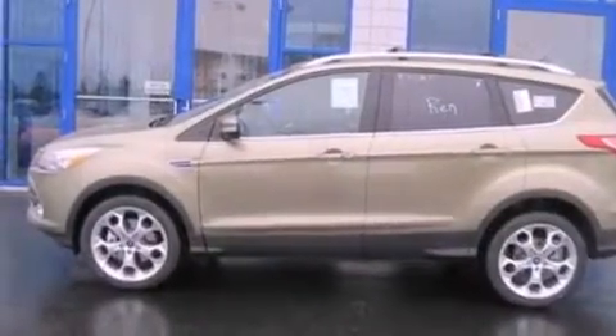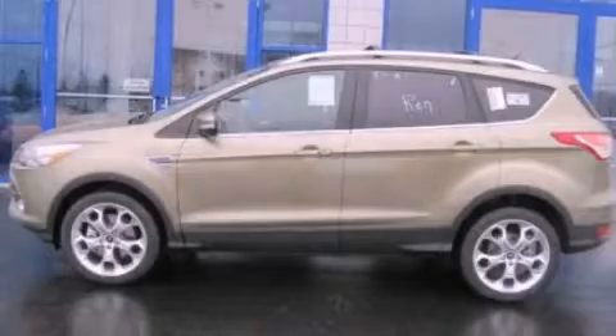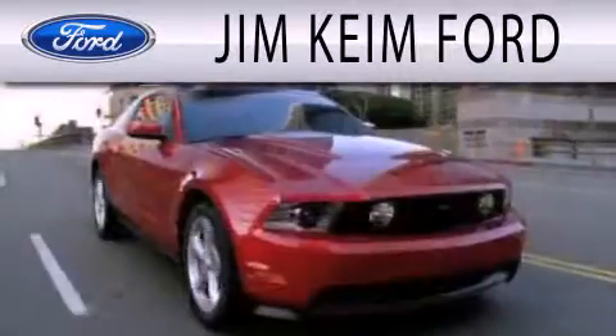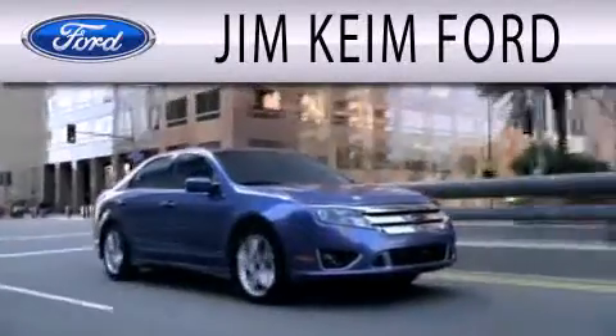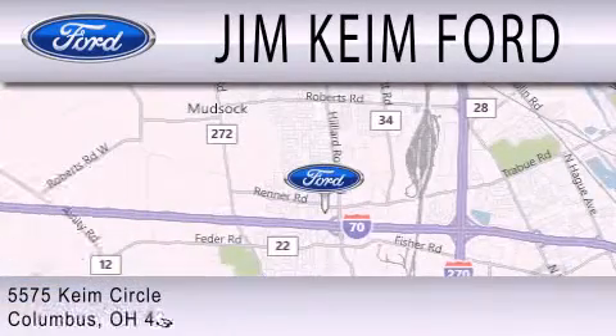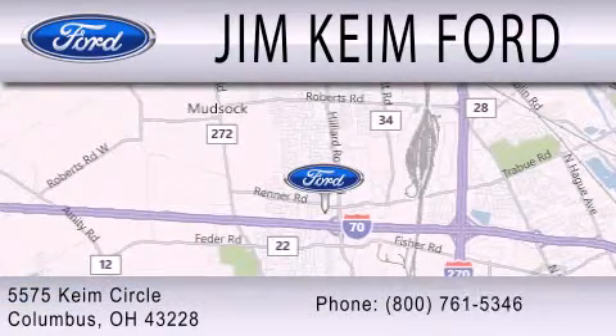Contact us today to schedule your opportunity to see this automobile in person. Jim Keem Ford is dedicated to doing everything possible to ensure that the experience you have selecting your next vehicle is as pleasant as possible. We are located at 5575 Keem Circle in Columbus.